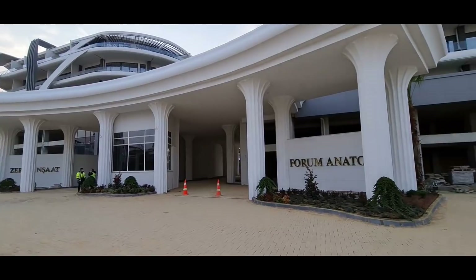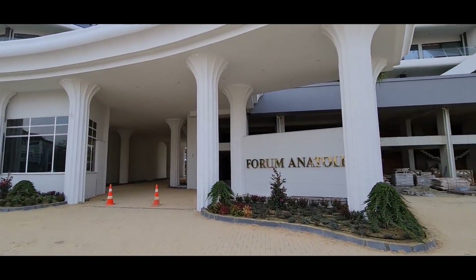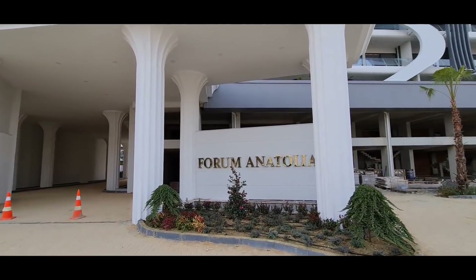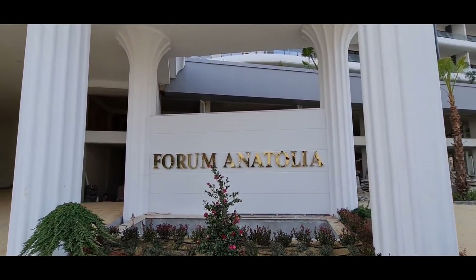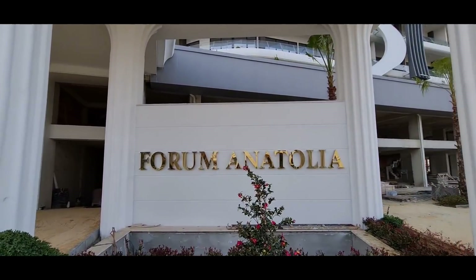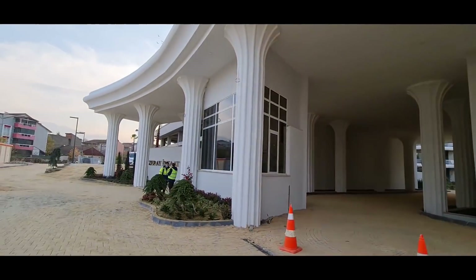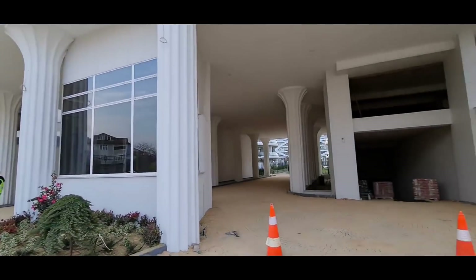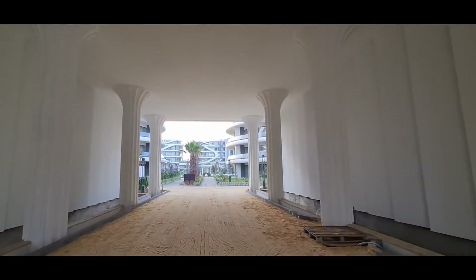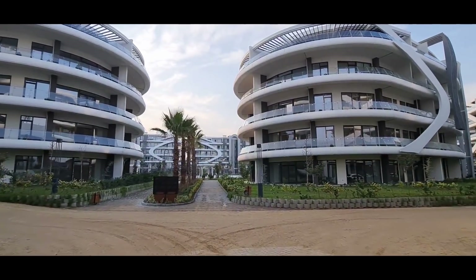We are in Kocaeli, Izmit, at the Kartepe region. I would like to introduce one of the best and most luxury apartment projects in this city. The name of the project is Forum Anatolia, and this beautiful project was completed by Zerai Inshad Construction Company. Look at that beautiful artistic modern architecture design.